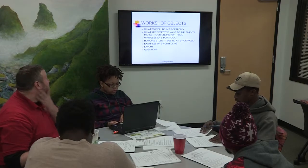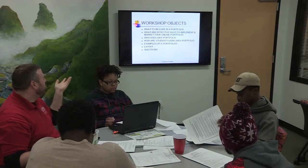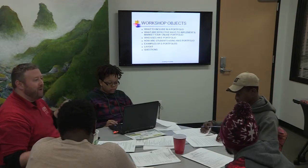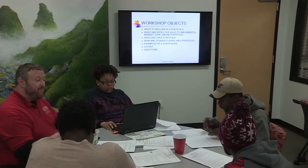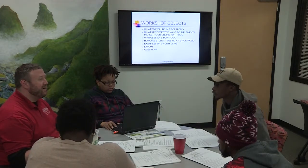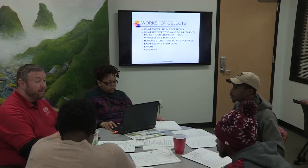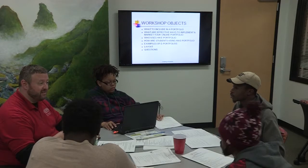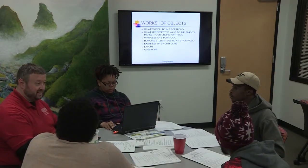We'll also look at various examples of e-portfolios, talk about the layout, and wrap up with answering questions. Everyone today will be getting a new ROAR jump drive with all the components you'll need — various resources so you can start working on your portfolio and pulling the pieces together. I'll have that ready for you by probably Monday.